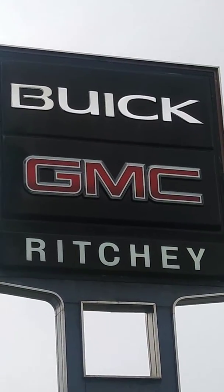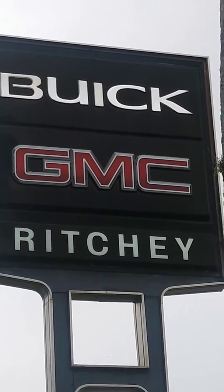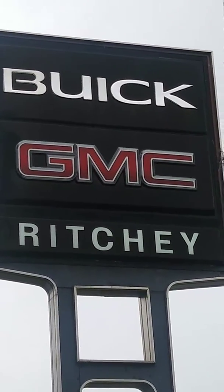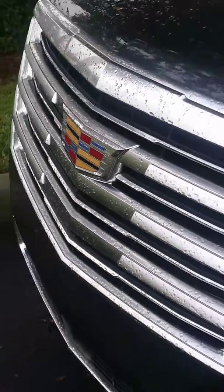Good afternoon Mildred, Steve from Richie Buick GMC Cadillac, just reaching out to give you a video on the 2019 Escalade. Here's the vehicle — we do have a few in stock.